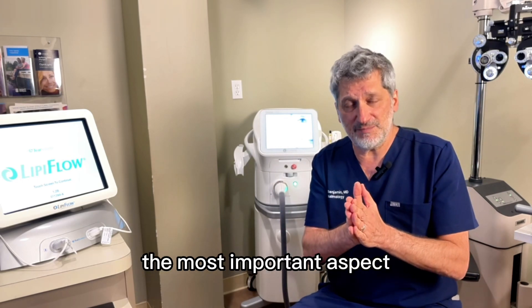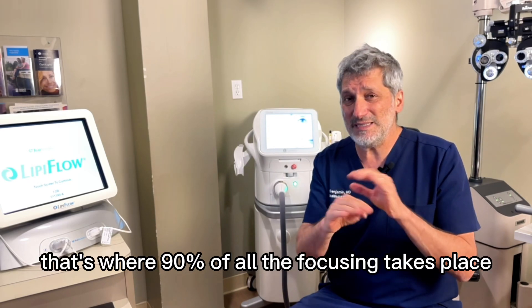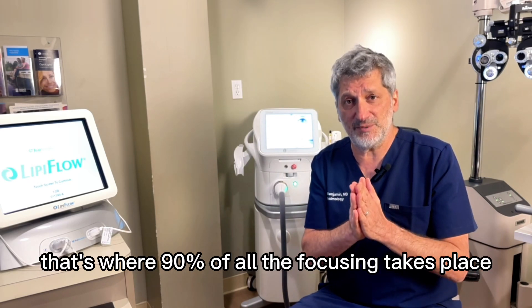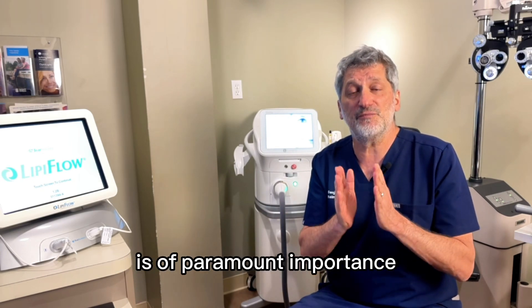The most important aspect in this regard is the ocular surface. That's where 90% of all the focusing takes place. So the clarity, smoothness, and transparency of the cornea is of paramount importance.